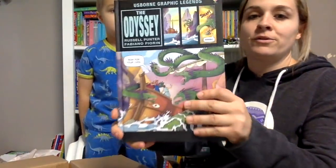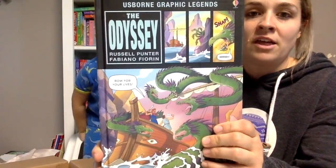Karis is going to be really excited about this one. She loves the graphic legends, so this is The Odyssey.